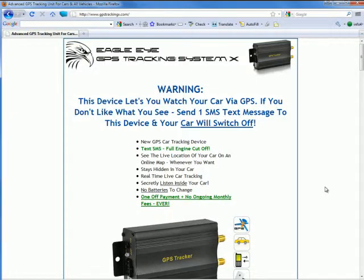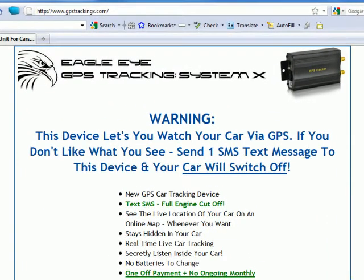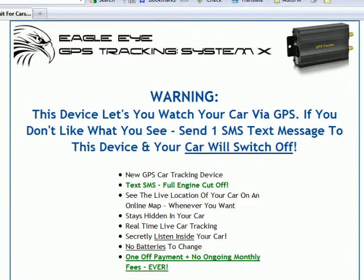Hi, and thanks for watching this video. Today what I'm going to be showing you is one of the newest, most latest GPS tracking devices which has come into the market. It's the Eagle Eye GPS Tracking System X, and you can see a great picture of it here.